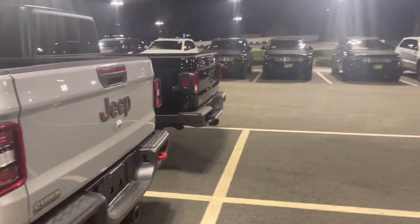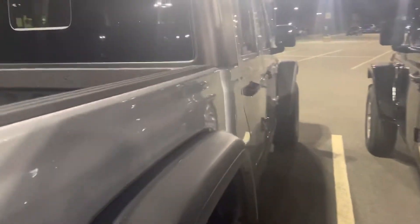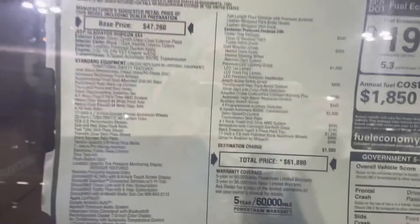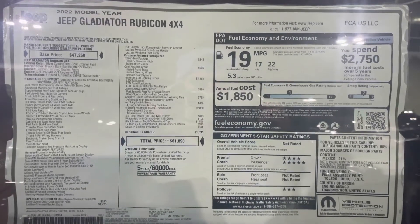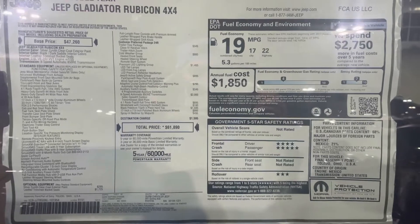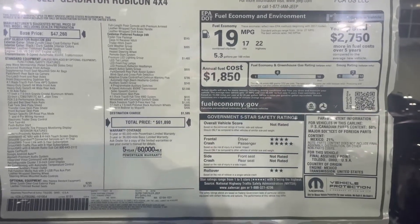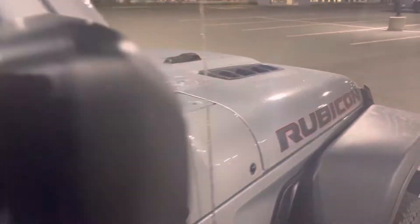Let's take a look here — get you over to the window sticker on this thing. Let's check it out real quick. $62,000. Base price for the Rubicon is $47,250. That's everything you need to know.